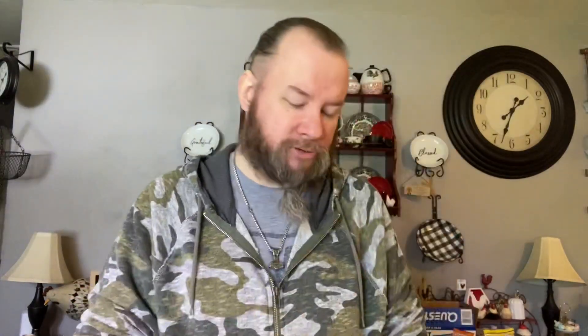We always have a backup bottle of all-natural Jif crunchy peanut butter. Jerry uses this as a snack — she'll take a spoon, have a couple spoonfuls, put the lid back on, and be satisfied. It kind of helps curb her cravings for certain food items so she's not eating the wrong stuff.